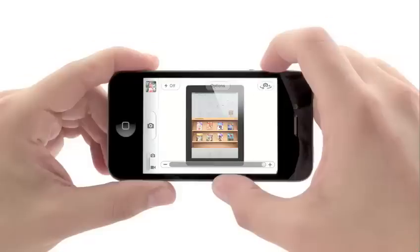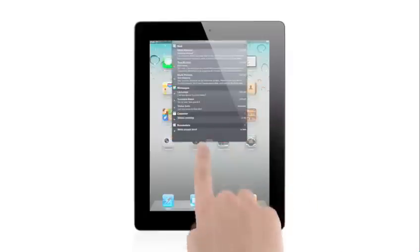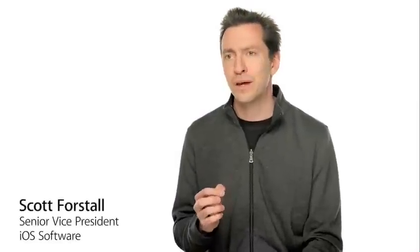The foundation of what made these products so successful is iOS. And with iOS 5, we've taken an operating system that was already years ahead, and we've added over 200 new features to it that move it even further ahead. We're constantly challenging ourselves to figure out how we can make the user experience even easier, even more intuitive, while at the same time adding more powerful functionality. And that's exactly what we've done with iOS 5.